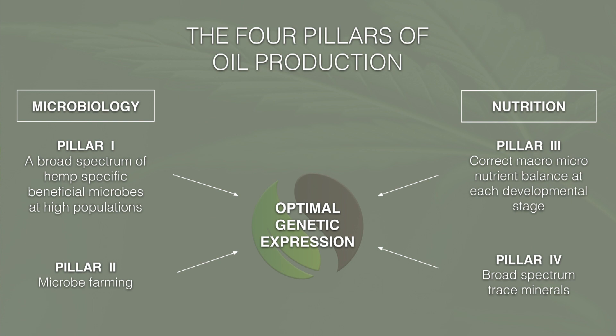In our five years in the industry, working with growers all over the country, what we've really found is that there are four pillars for oil production in the soil. When you get these four things dialed in, that's when you really get that optimum expression of your genetics. Your genetics are really important — make sure you have a good source and your irrigation is dialed in. But these four pillars in your soil are going to help get that optimum genetic expression in terms of your potency.